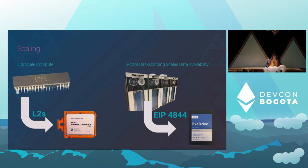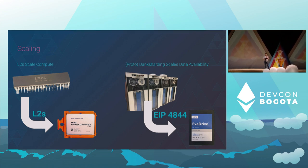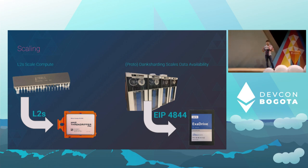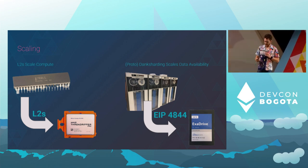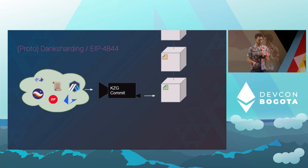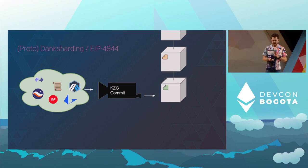Enter proto-danksharding, also known as EIP-4844. The idea is that we enable incredible amounts of data for these L2s to use — just for them — such that if they're providing the compute, here's the storage to match that and scale Ethereum up to what we need. So what does proto-danksharding look like? We have these notions of blobs — some arbitrary data from the protocol's perspective. To the roll-ups, it's basically going to be compressed transactions. We use a device called the KZG commitment to compress down this data and only store a small reference to it on chain.